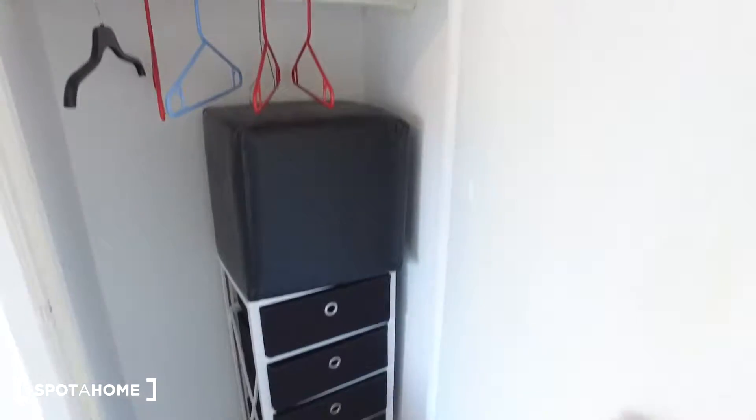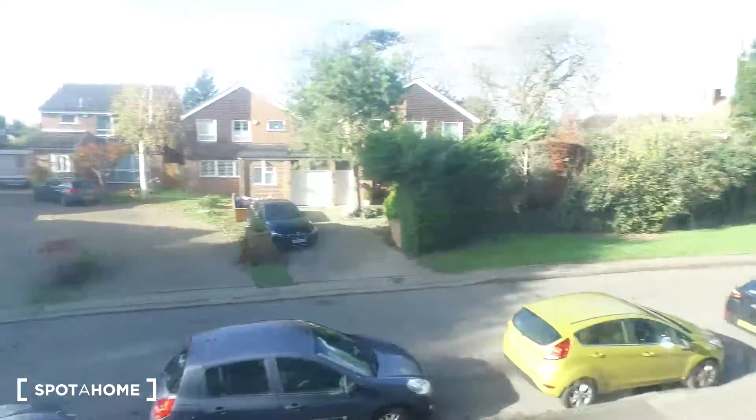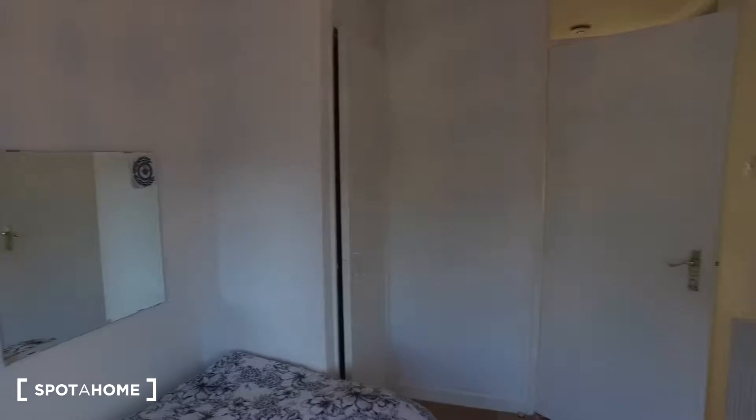There's also some more storage with the drawers down below. From this bedroom we get a view of the street — as mentioned, it's a very calm and residential area. We can see the radiator for the heating along the wall on the right. As for bedroom two, this room is currently not available but will possibly be free in March.